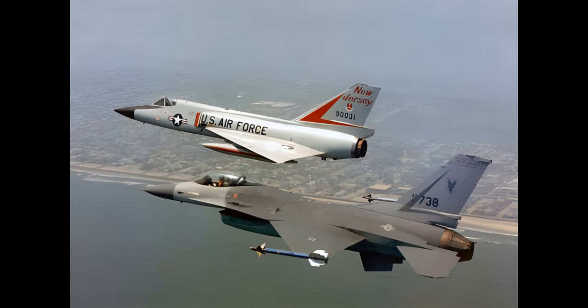Following the resolution of initial teething problems — in particular an ejection seat that killed the first 12 pilots to eject from the aircraft — its exceptional performance made it very popular with its pilots. After the cancellation of their own Avro Arrow, the Canadian government briefly considered purchasing the F-106.